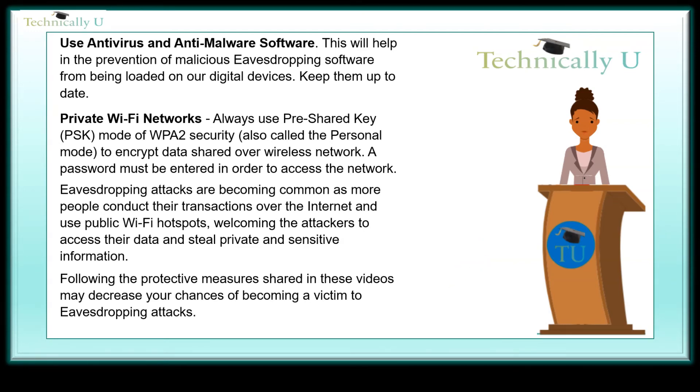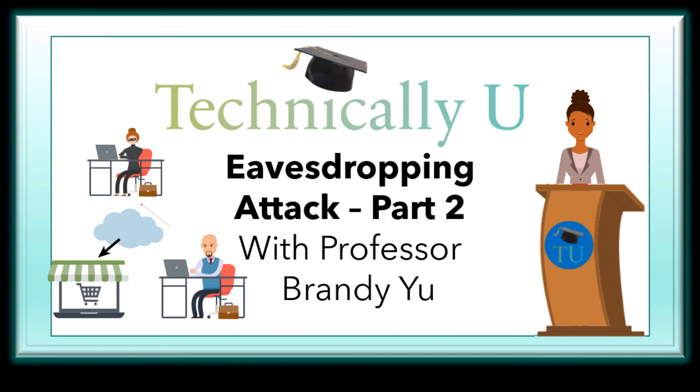Eavesdropping attacks are becoming more common as more people conduct their transactions over the internet and use public Wi-Fi hotspots, welcoming attackers to access their data and steal private and sensitive information. Following these protective measures shared in the video may decrease your chances of becoming a victim of eavesdropping attacks. This is our technical brief for today — thank you for watching. We really appreciate the time spent with us. If you found this topic or any one of our other Technically U topics interesting, please hit the subscribe button now.